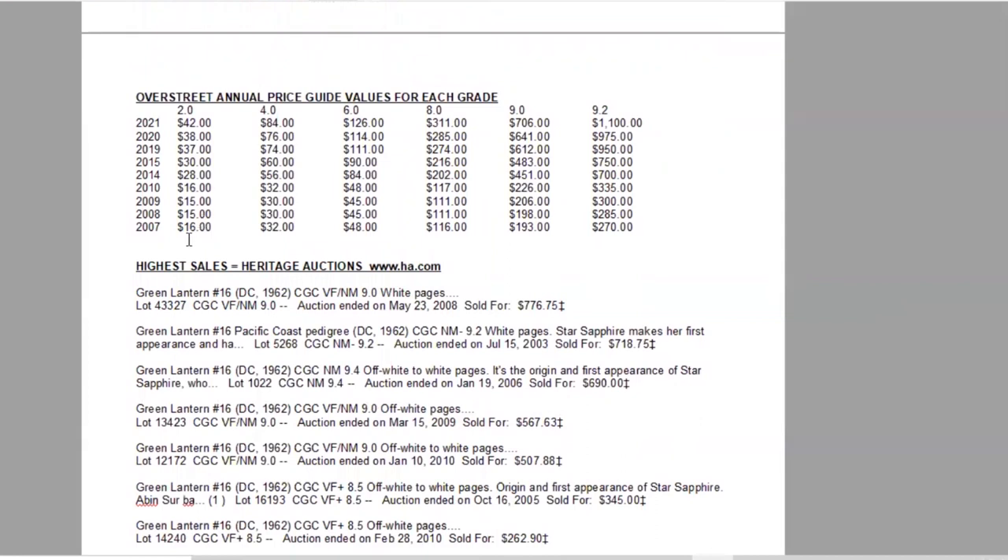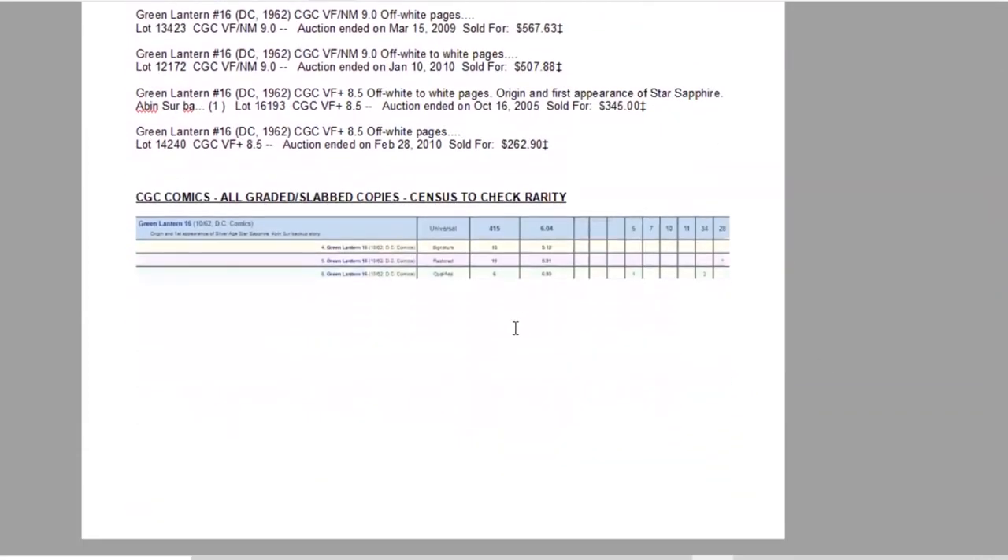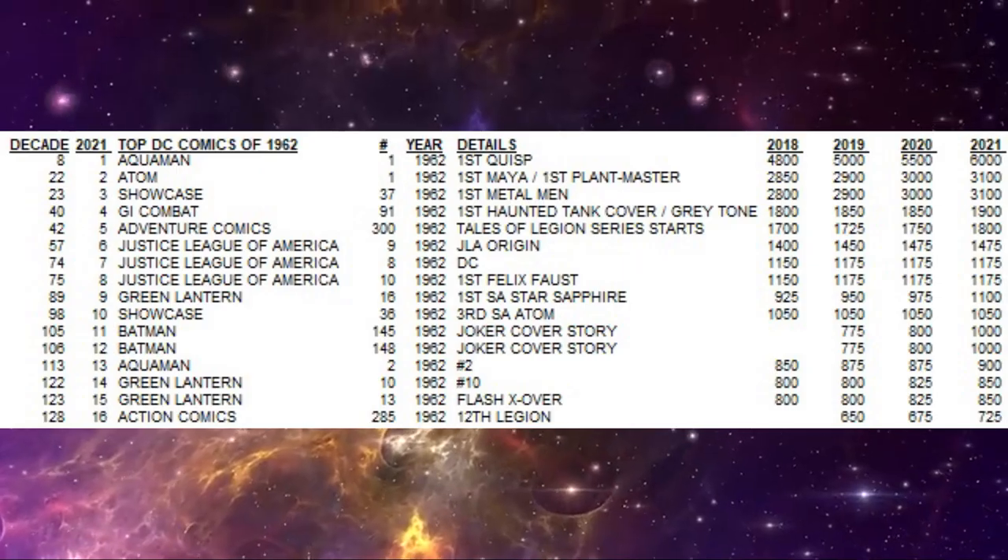The book has seen definite growth, with a big jump about a decade ago. Still an affordable book even in low grades, but in the last decade it has almost tripled in low grades and nearly quadrupled in high grades for raw copies — definitely sneaking up there. On the census, there are five 9.6s and seven 9.4s.